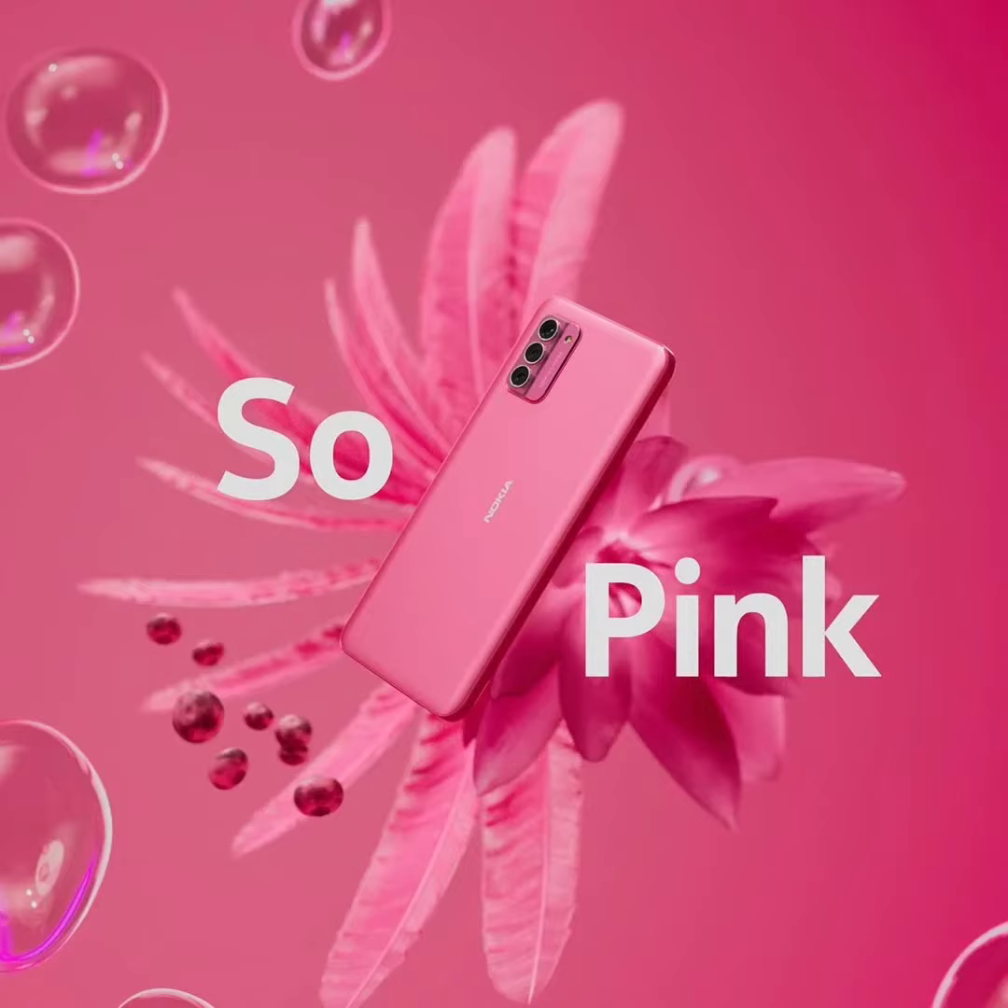Connectivity options include 5G support, Wi-Fi 6, Bluetooth 5.1, GNSS, and a USB Type-C port. Additionally, it offers a 3.5mm headphone jack, a microSD card slot for expandable storage, and a side-mounted fingerprint sensor for security.